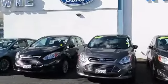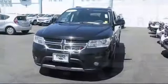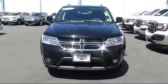Welcome to Towne Ford, family owned and serving the Bay Area since 1926, and here's a look at one of our great vehicles from our large selection.